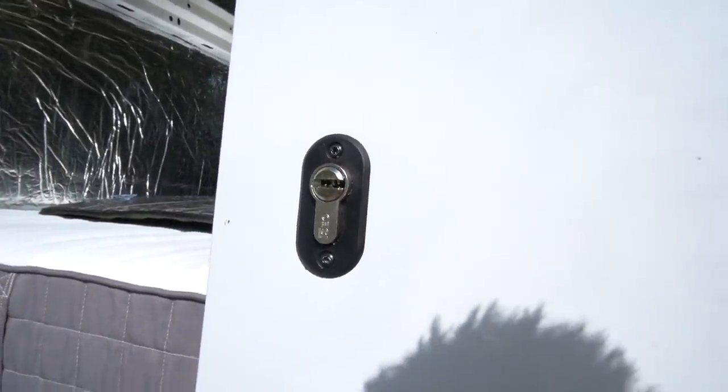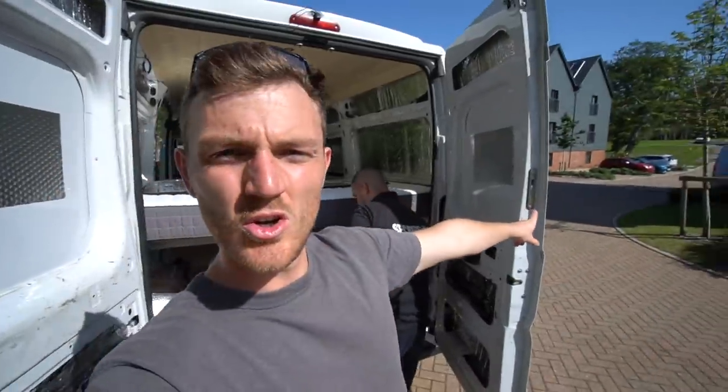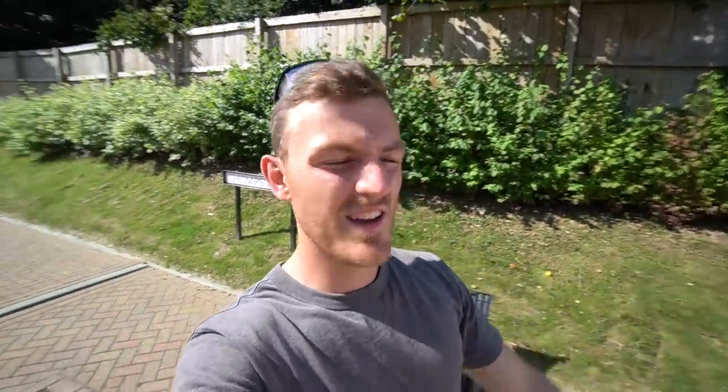Look at that - lovely and tidy. We've just fitted the hook deadlock on the back door. On the other side we're just going to fit the bracket which hooks in and keeps it all in place, making it nice and secure. How long did that take? Half an hour to 45 minutes to do one side, and then we'll see how long the other side takes.